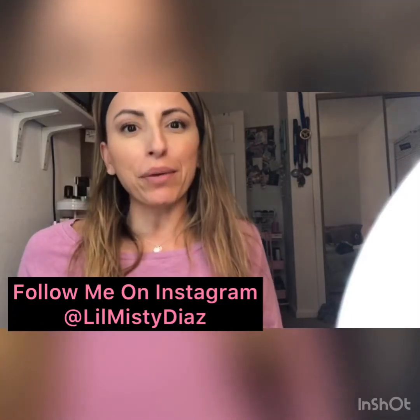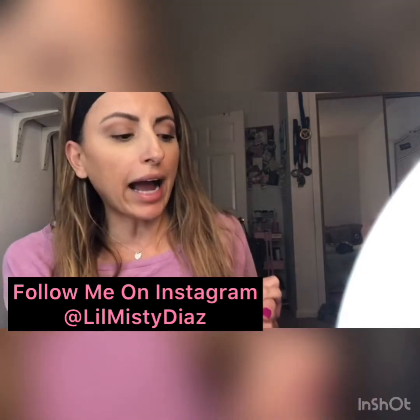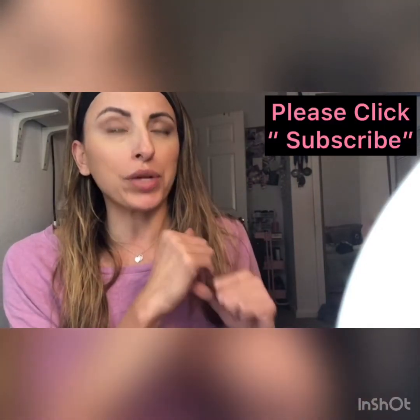Hey guys, what is up? It is your girl Misty Diaz, and thank you so very much for tuning in. Today I am going to talk about a skincare routine that I have been really consistent with.